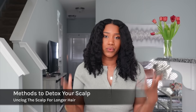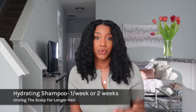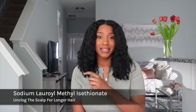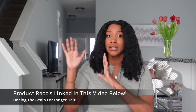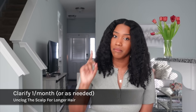When it comes to different methods to detox your scalp, the first and most common method is using a hydrating shampoo once a week or once every other week. Look for shampoos that have ingredients like sodium C14-C16 olefin sulfonate, cocamidopropyl betaine, and sodium lauroyl methyl isethionate. These are very gentle cleansing surfactants, not harsh on the hair or scalp at all.